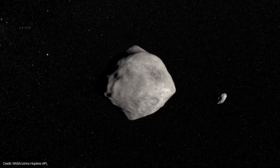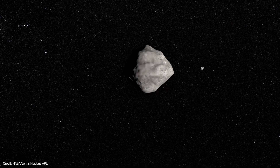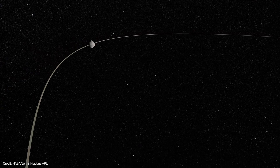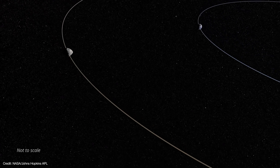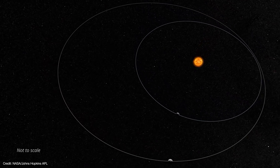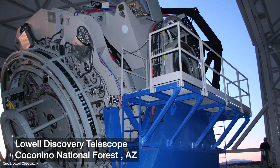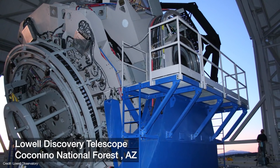In early October of 2022, Didymos will approach to within 11 million kilometers of Earth. That's why DART launched on November 24th, 2021 — so that it has time to catch up with the asteroid at its closest approach. That will allow telescopes on Earth to see if there are any visible brightenings due to the impact. Dimorphos orbits Didymos at a distance of 1.2 kilometers, completing an orbit once every 11 hours and 55 minutes.